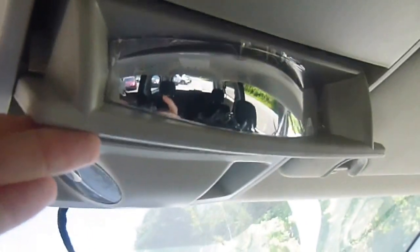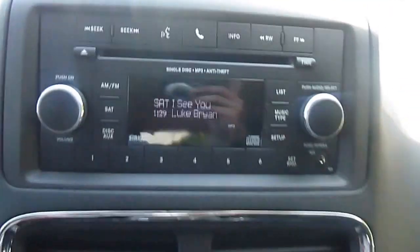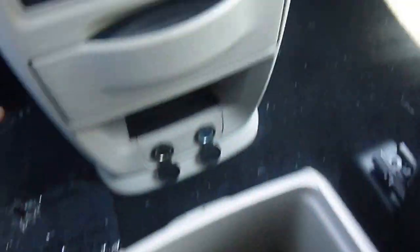Over here you have a sunglass holder with a mirror that covers the entire back of the van, which is really cool. Two overhead lights, your rear view mirror with the automatic dimmer, AM/FM/satellite radio, CD player, and auxiliary port — so you can plug in your iPod, MP3, or cell phone. Dual temperature control zones there. Lots and lots of storage spaces, cup holders, and plug-ins.